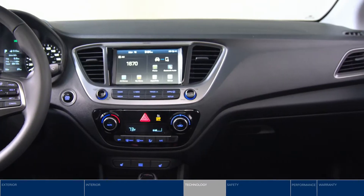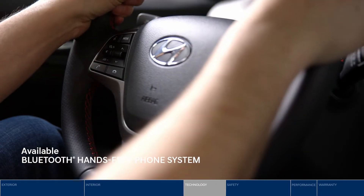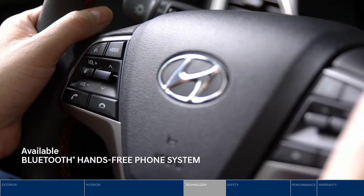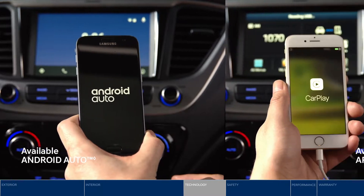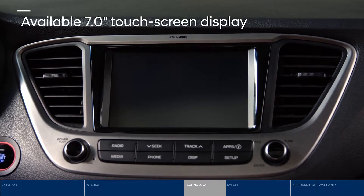Fun? Meet functional. The Accent keeps you connected wherever you go. Keep in touch safely with the Bluetooth hands-free system — the controls are mounted right on the steering wheel. Android Auto and Apple CarPlay let you access your favorite apps seamlessly on the 7-inch touchscreen.